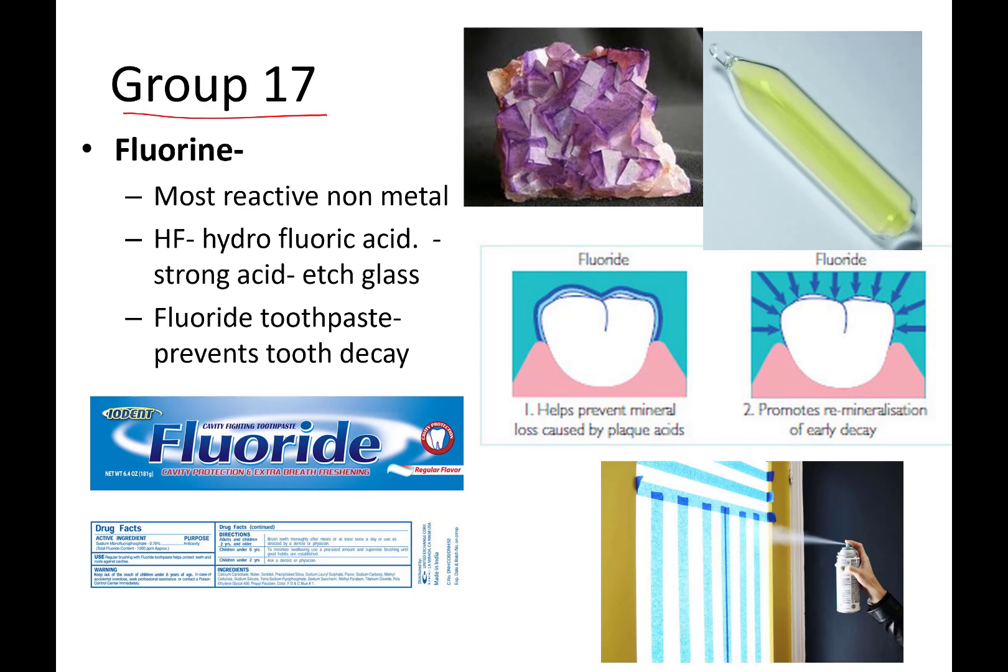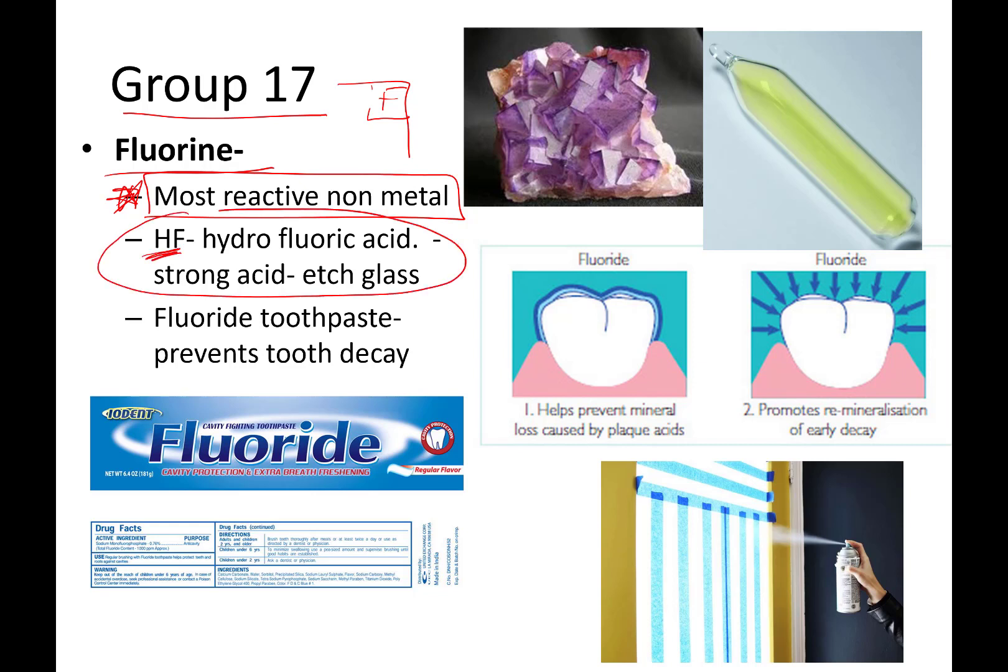Group 17 — the most reactive non-metal in the group is the one in the upper left-hand corner, and that is fluorine. It is the most reactive non-metal, so put a star by that. Hydrofluoric acid — if you mix just hydrogen and fluorine together — you get this really strong acid that will actually eat through glass. Glass is very inert stuff; we keep everything from sulfuric acid to pickles in glass because it just doesn't react with things. But hydrofluoric acid with this very reactive fluorine will just etch it, eating the surface away. That's a great example of how reactive fluorine is.